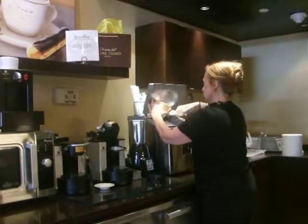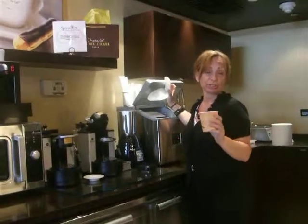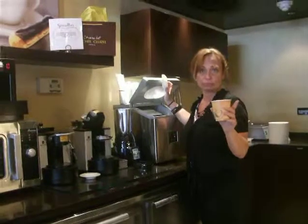So this is the iced chocolate. Are you going to want it to go or are you going to sit here and drink it? Well I'm going to drink that. Are you going to drink it here or just? Yeah, I'll drink it here.